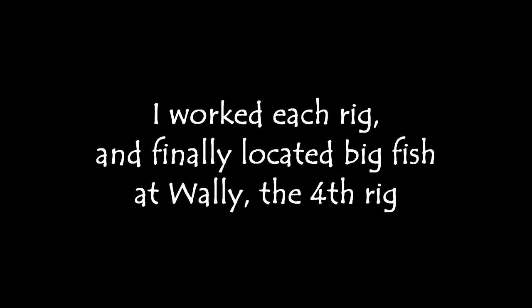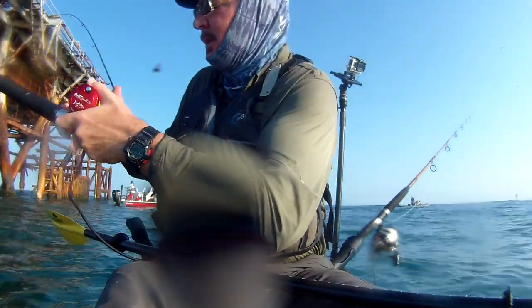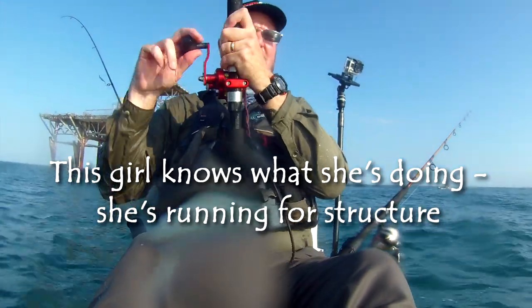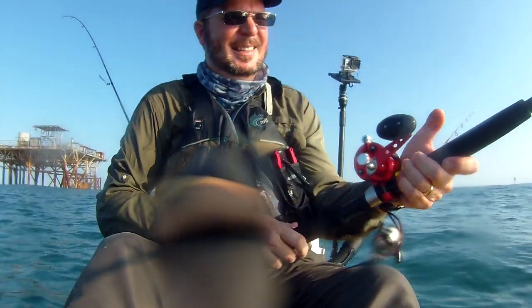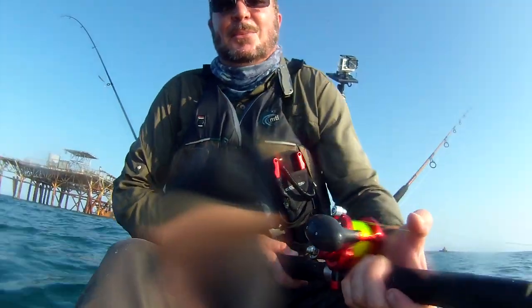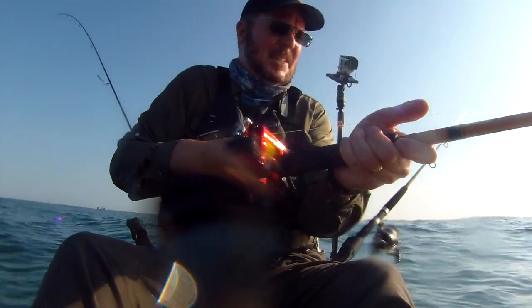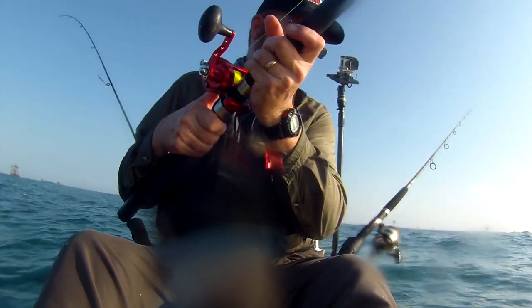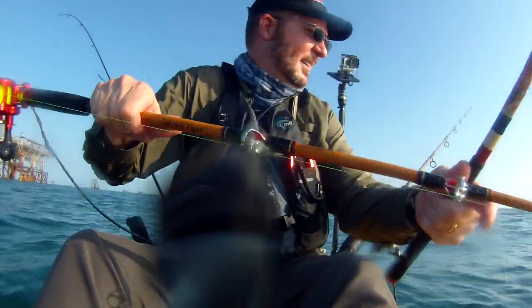Good morning. That's a strong fish right here. We're going right for that rig. This might be bonus points right here — this is a really pretty king. He's definitely a bonus.